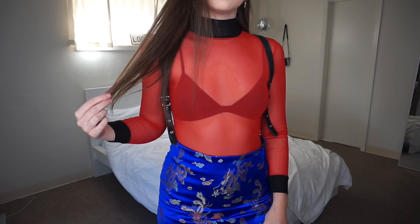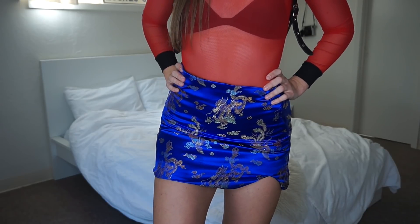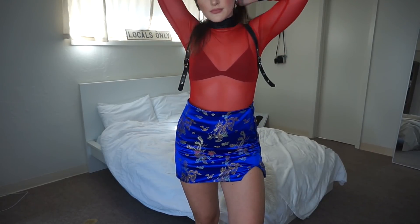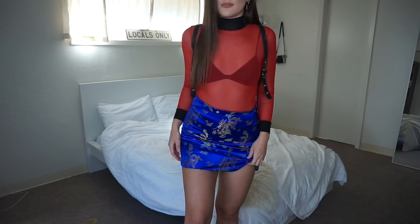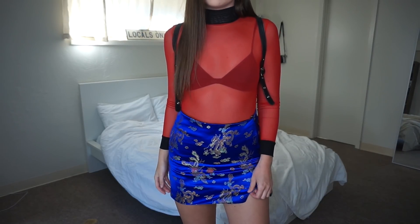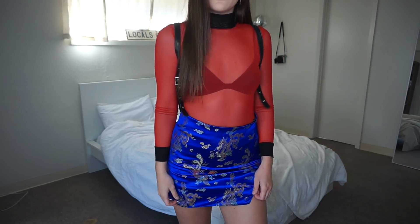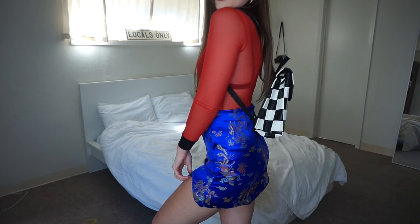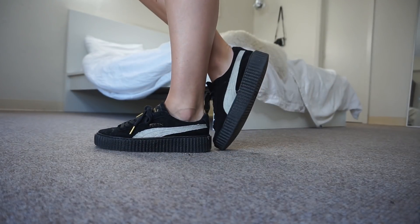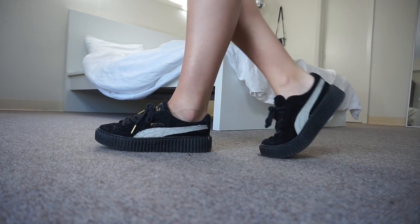This skirt is by Oh Mighty — it's one of their Chinese print type skirts and I think it all went really well together. The backpack is from Dolls Kill but it's by the brand American Vintage — this really awesome checkerboard backpack with really good material. I paired that with some of the Rihanna creepers.